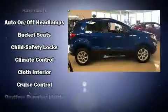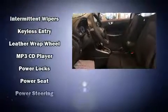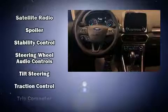Safety equipment has been integrated throughout, including dual front impact airbags with occupant sensing airbag, front and rear side impact airbags, traction control, brake assist, a panic alarm, an emergency communication system, and four-wheel disc brakes with ABS.